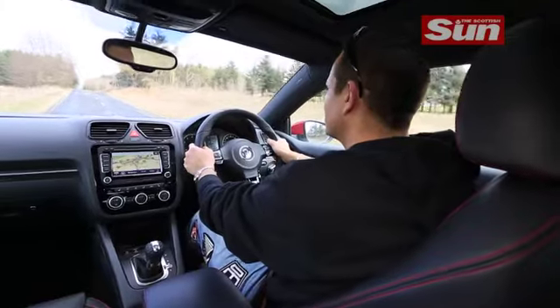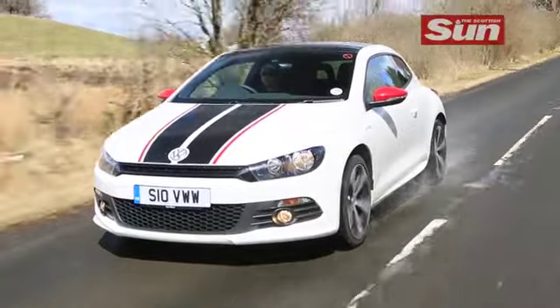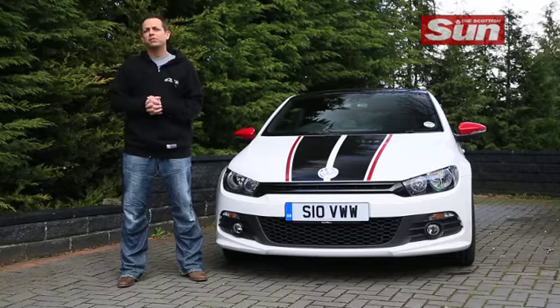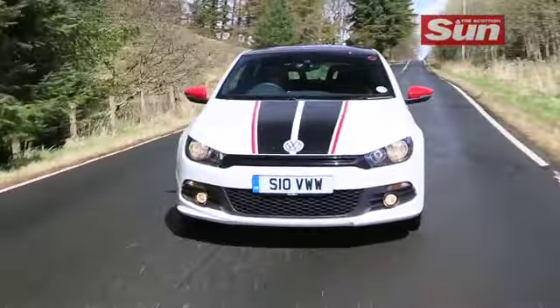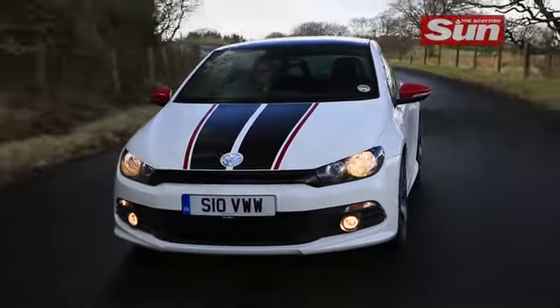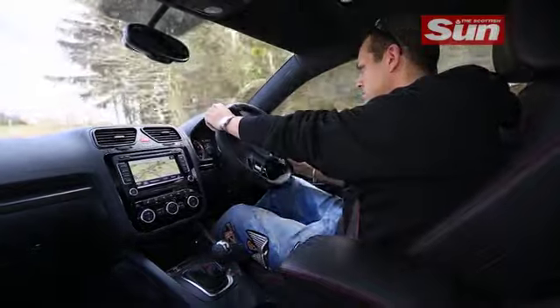Floor the throttle and the surgery acceleration is instant and exhilarating with the front wheels digging hard into the road surface. The exhaust note is a firecracker. There's a wonderful rasp from the tailpipes whenever you put your foot down, and the Sirocco is beautifully balanced on the road. Its wider stance than the Golf means it corners fast and grips with only the merest hint of torque steer on bumpy surfaces.